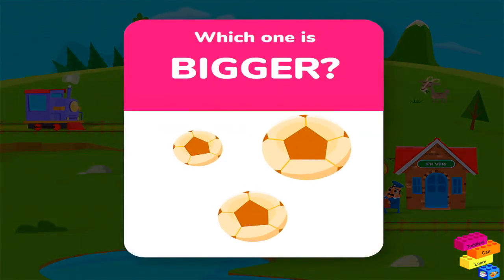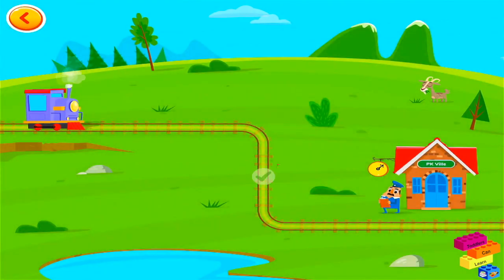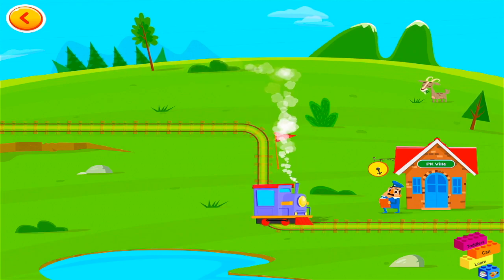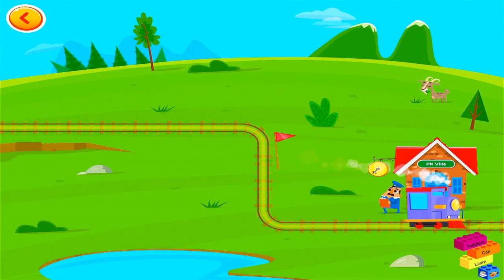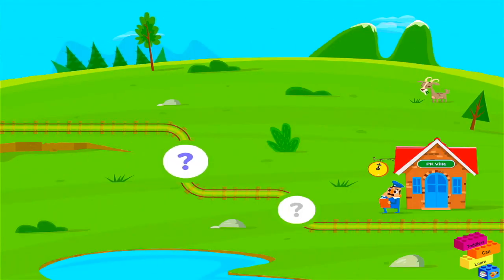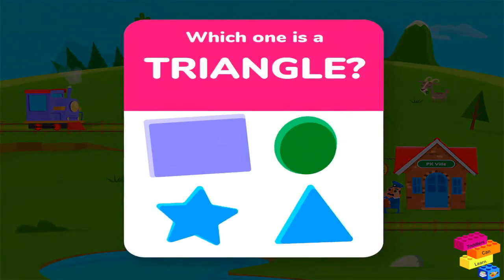Which one is bigger? Which one is a triangle?